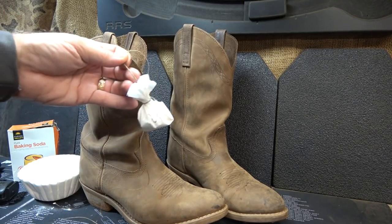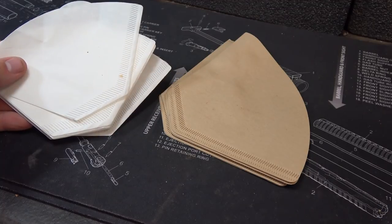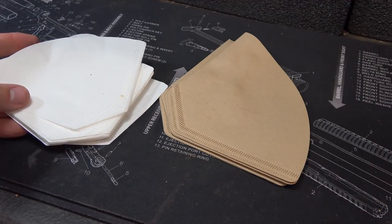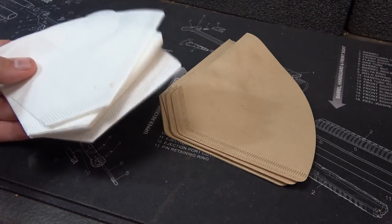For the ladies in your life, this can be used as an improvised feminine hygiene product — panty liners or even a tampon if you roll that up. But I'm no expert, so that's what I'm told.